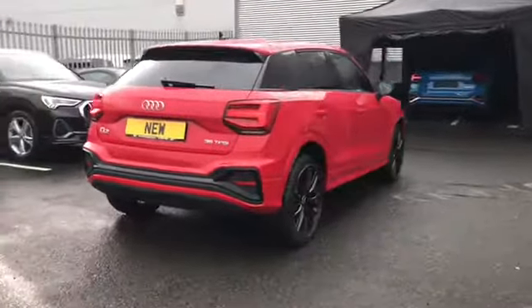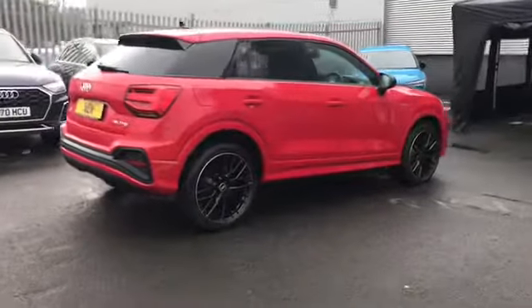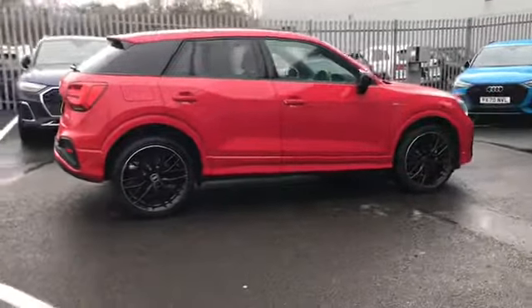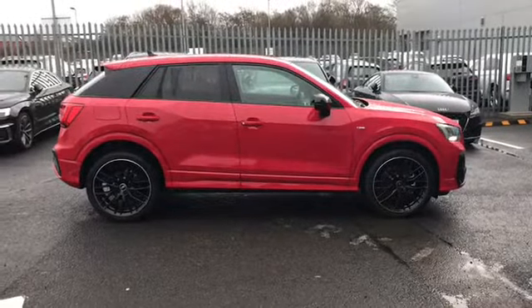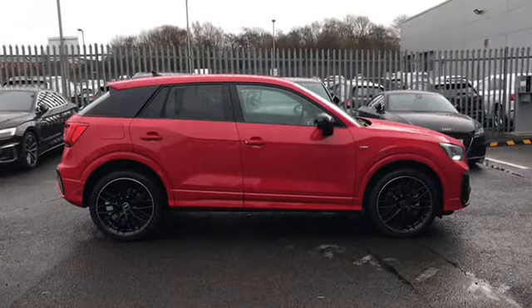Moving further around the car, this car comes with a 1.5 litre petrol engine and is fitted with the rear parking sensors, great for helping you squeeze into any of those tighter spaces on your journeys.